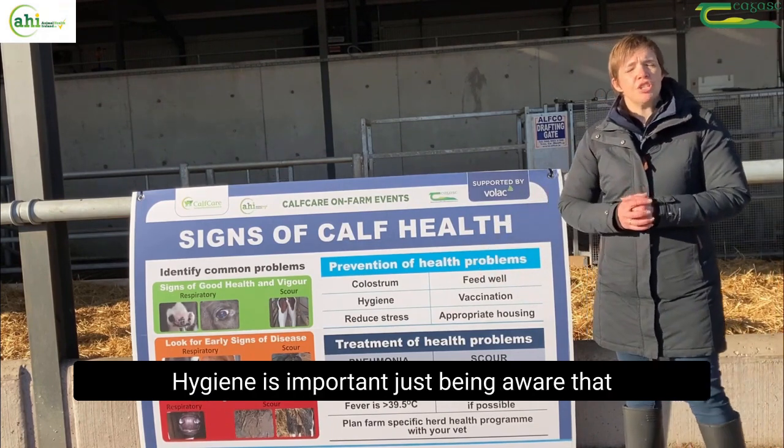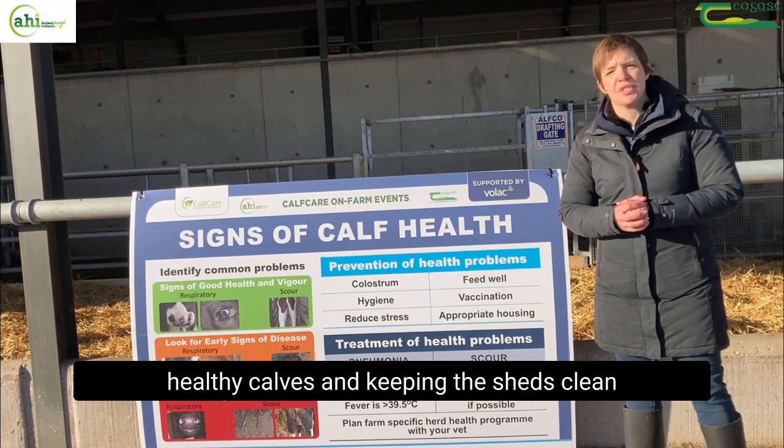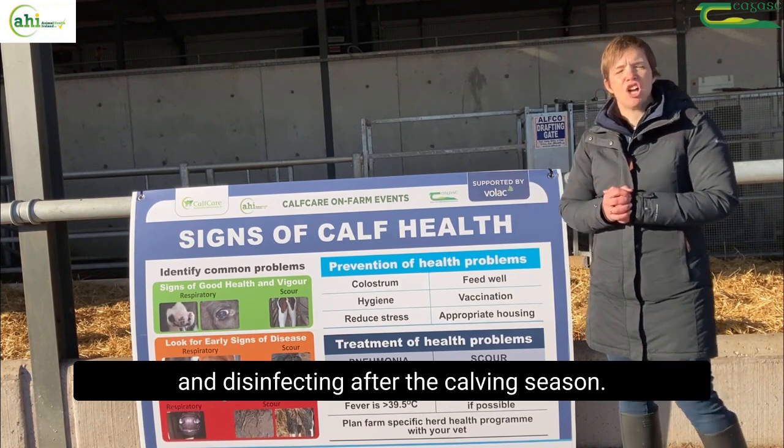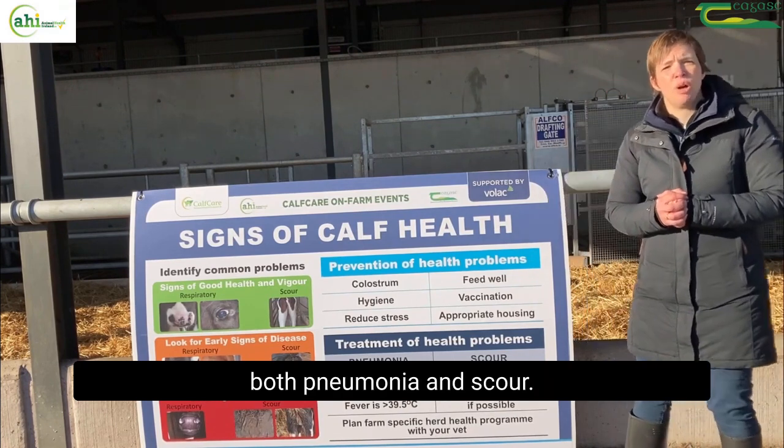Hygiene is important — just be aware that you don't handle sick calves before handling healthy calves, and keep the sheds clean and disinfect after the calving season. Vaccinations are available for both pneumonia and scour.